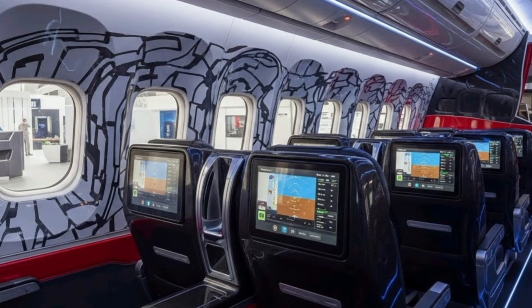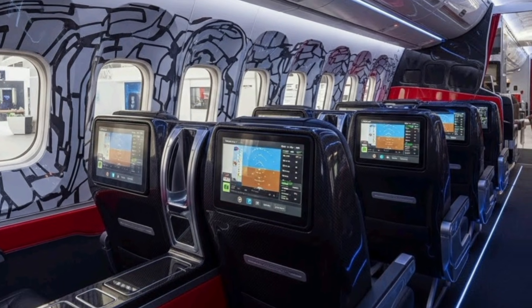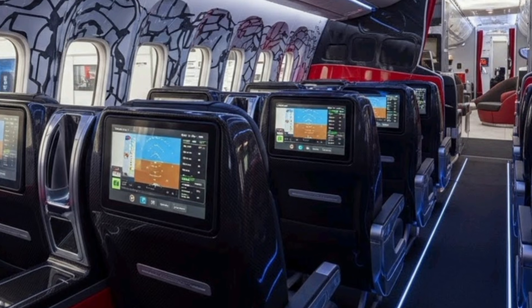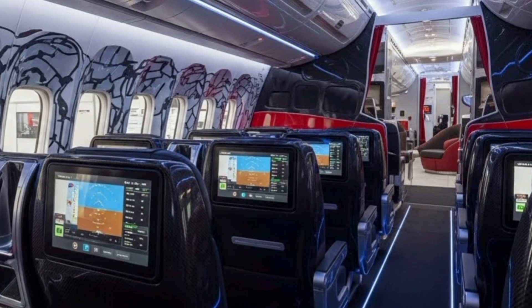The cabin is wider than the average narrow-body jet, giving airlines the flexibility to configure their seating arrangements depending on their service model. LED mood lighting adjusts automatically based on the time of day and flight phase, helping reduce jet lag and providing a calm environment throughout the journey.